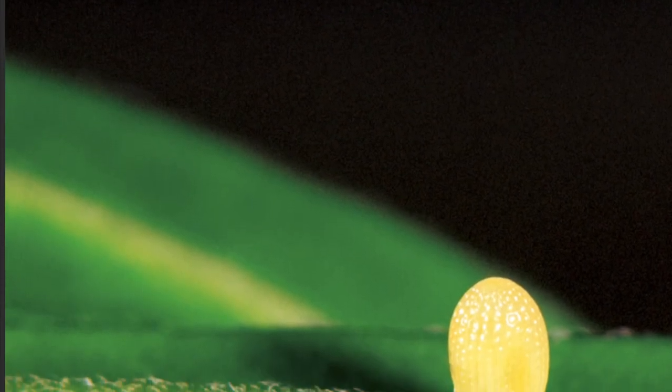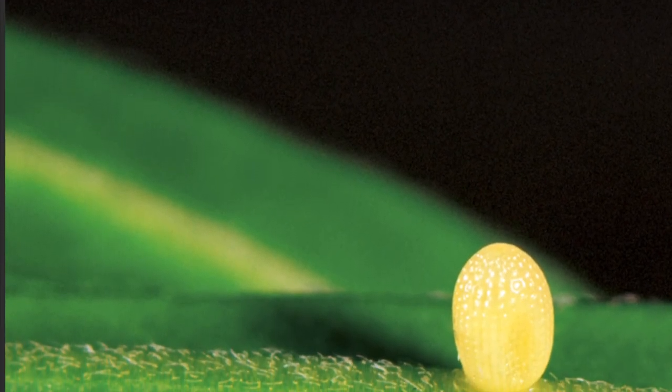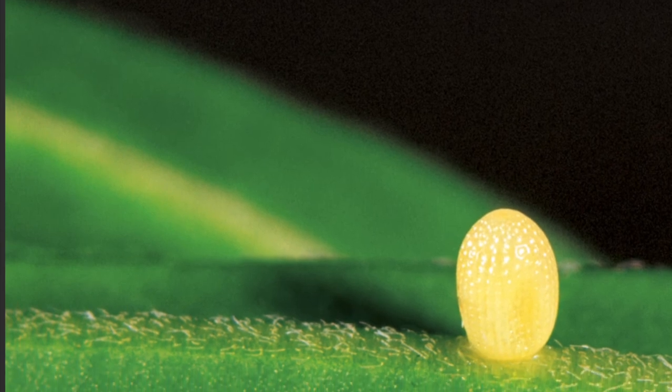Card one. What do you see in the picture? What do you think is inside the yellow egg?